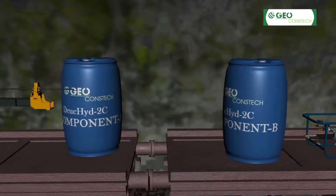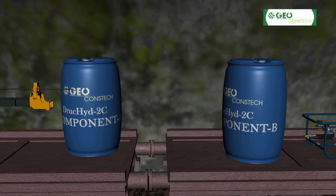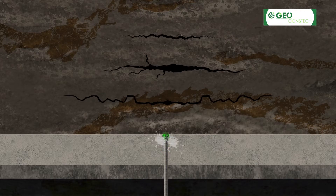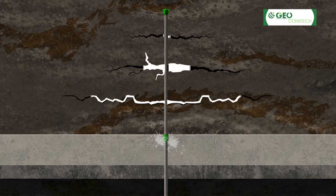It proposed to undertake resin injection using two-component Drukyde 2C chemical to arrest the water ingress inside the tunnel through perforated self-drilling anchor bars, allowing grout to be injected into the fine cracks and fissures of the rock mass. The chemical grout penetrated in a radial direction into the jointed rock mass. Drukyde 2C penetrates into the tiniest fissures and seals them even against significant water infiltration.